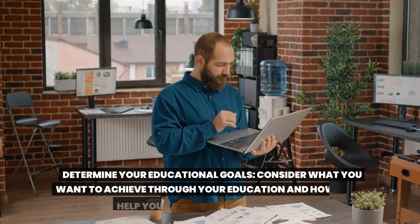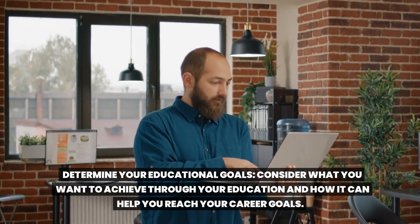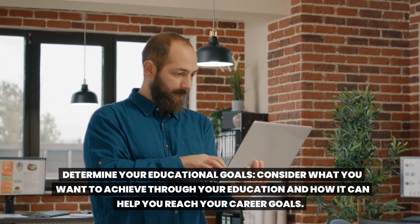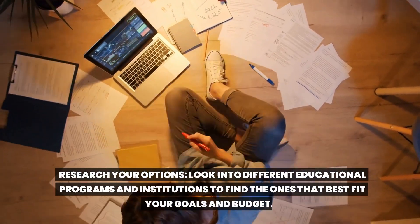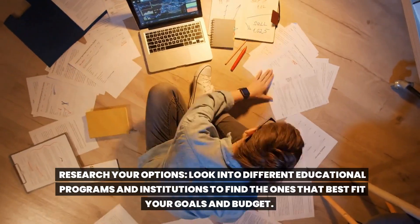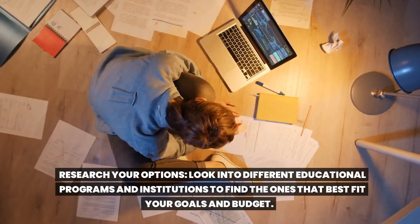Determine your educational goals. Consider what you want to achieve through your education and how it can help you reach your career goals. Research your options and look into different educational programs and institutions to find the ones that best fit your goals and budget.